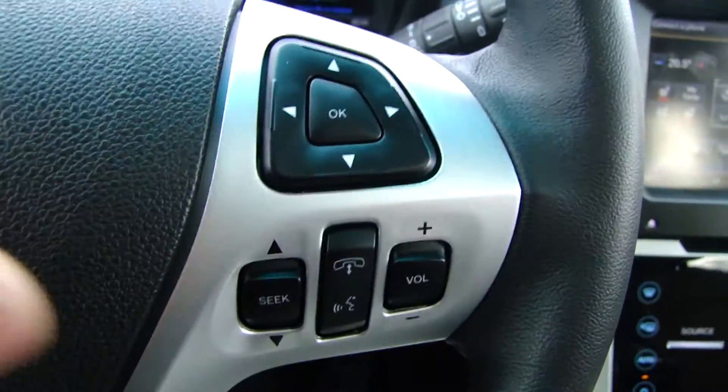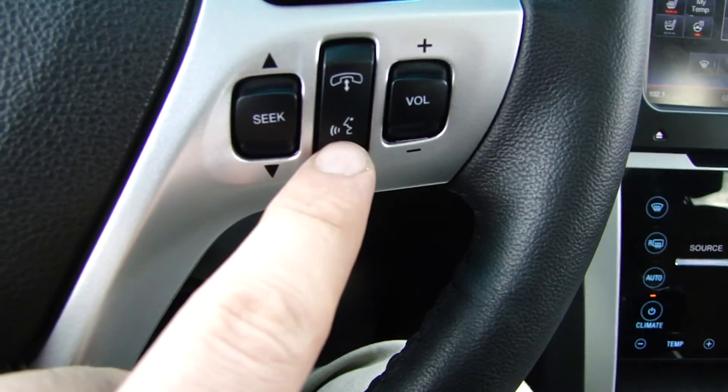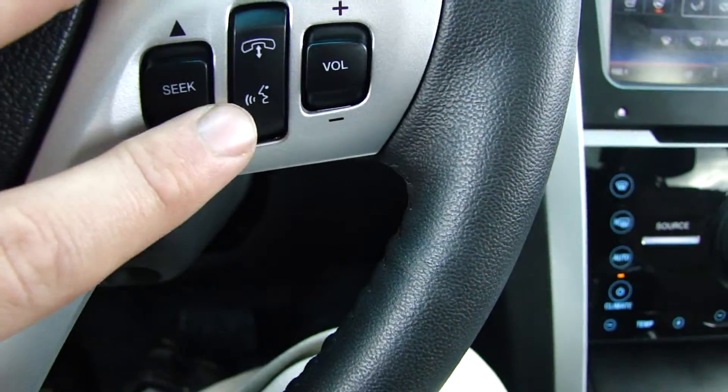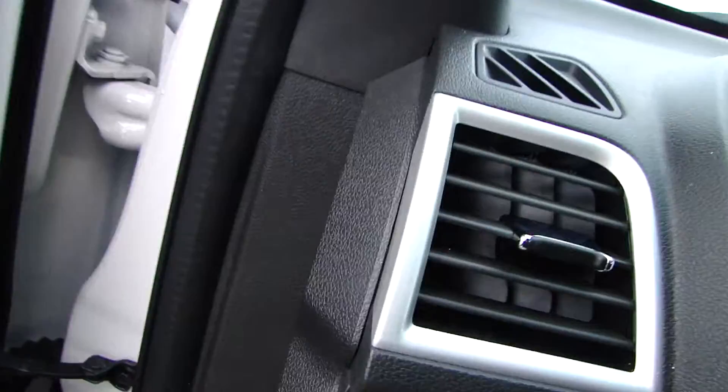And on the steering wheel, all the controls — your Sync, Bluetooth. And you can have all these controls voice operated, so you can keep your eyes on the road.